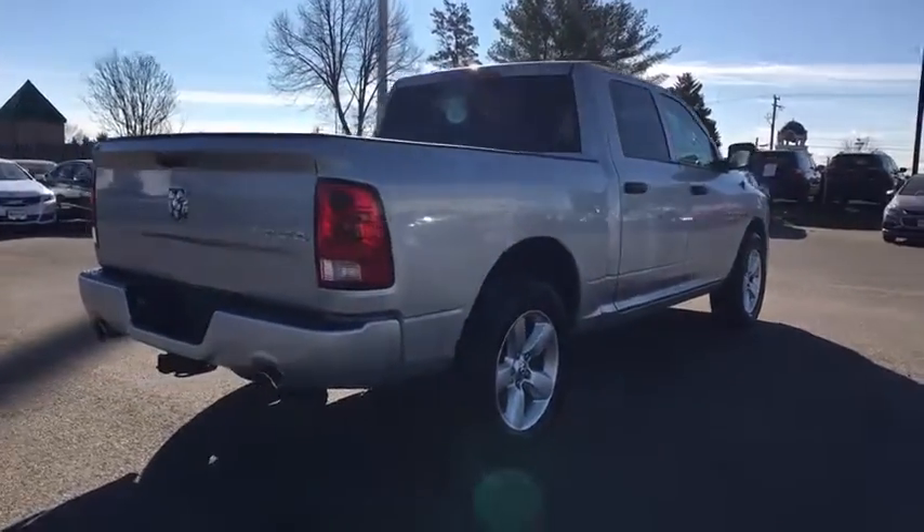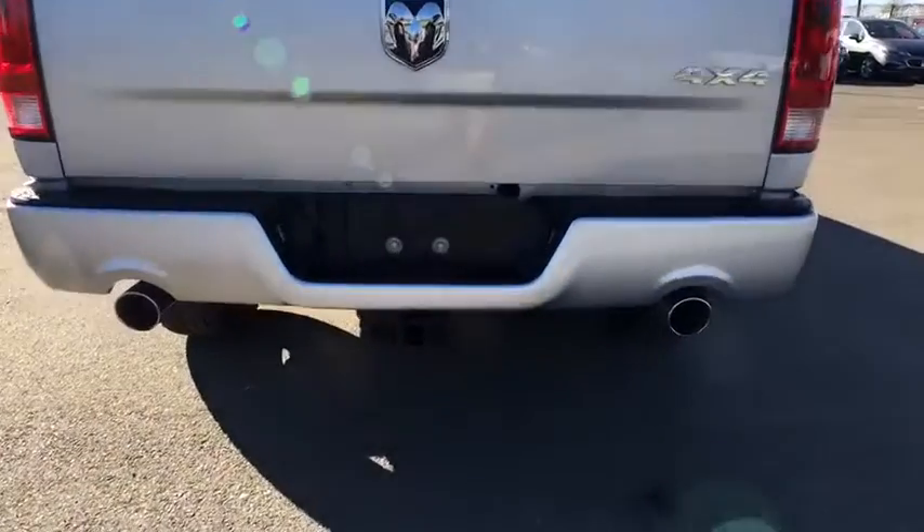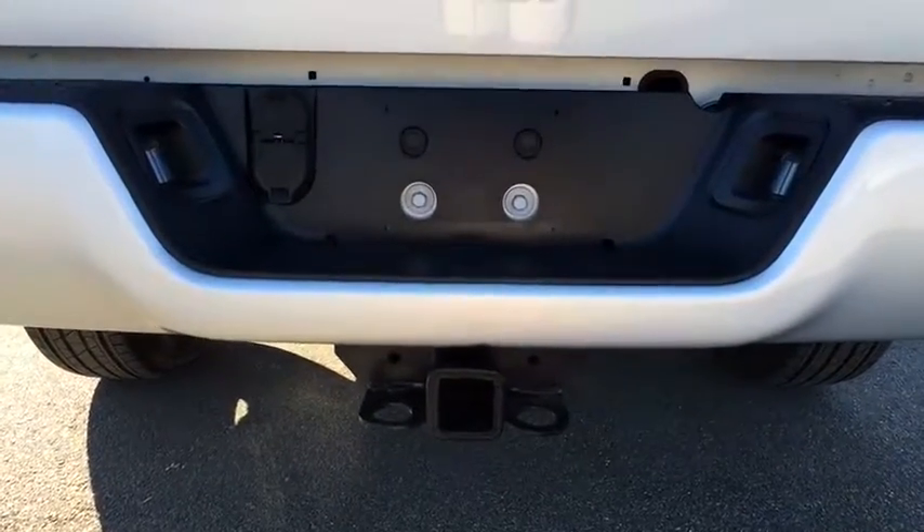The Ram 1500 went against the Chevrolet Silverado, Ford F-150, and Toyota Tundra, which are all excellent trucks in their own right. The Ram took home the prize for its well-rounded strengths.